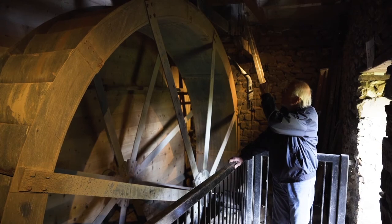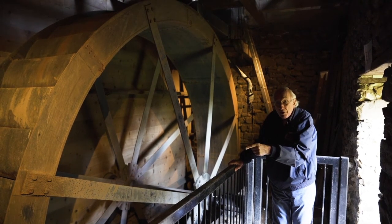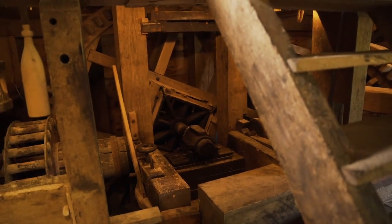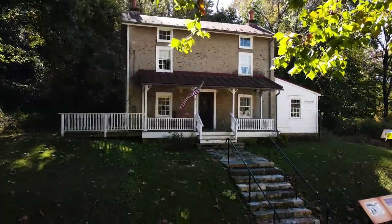The water comes in over the top and fills these buckets, and it's the weight of the water that makes the wheel turn. This shaft goes into the mill's first floor where we work and drive some machinery there. Hello, I am Pat. I am an intern at the Mill at Anselma, and I am here to show you the Miller's house.